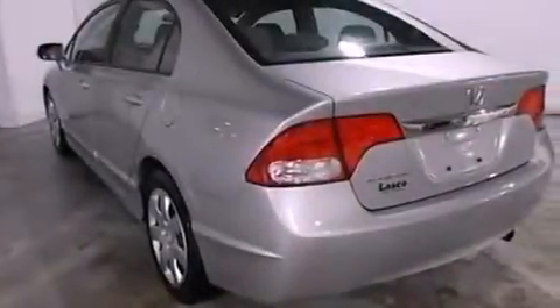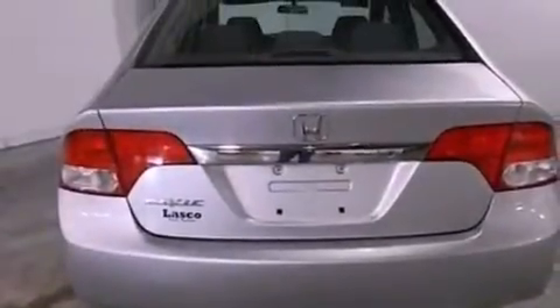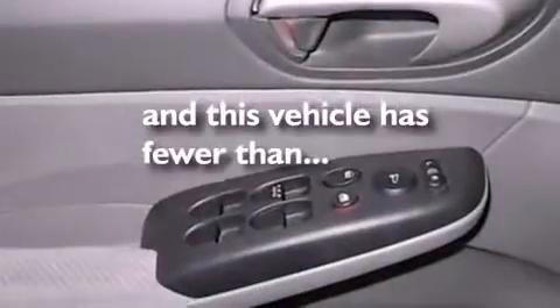Features include a low tire pressure indicator, air conditioning, cruise control, a CD player, a four-wheel independent suspension, a security system, privacy glass, an anti-lock braking system, a folding rear seat, and this vehicle has fewer than 28,000 miles on the odometer.